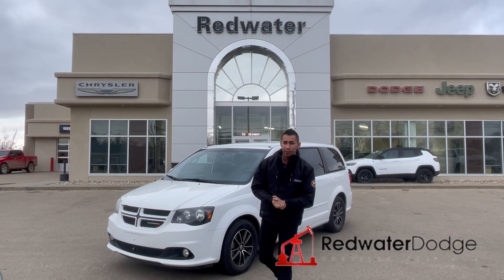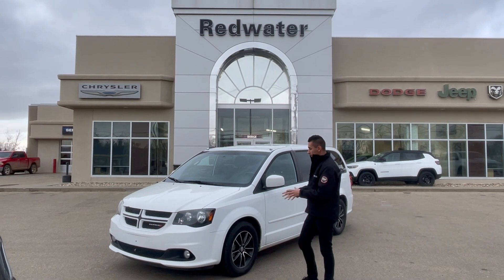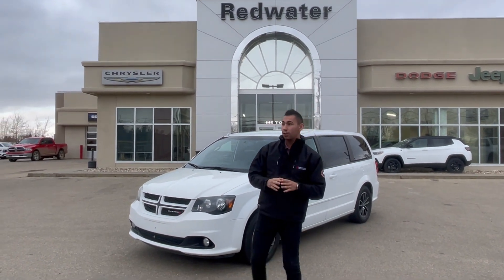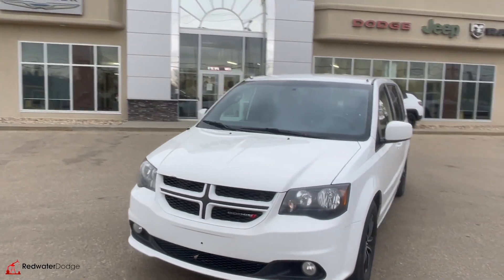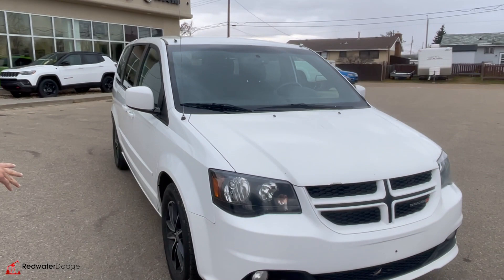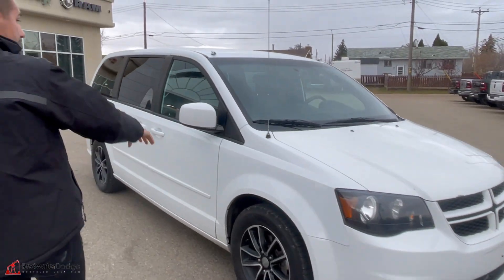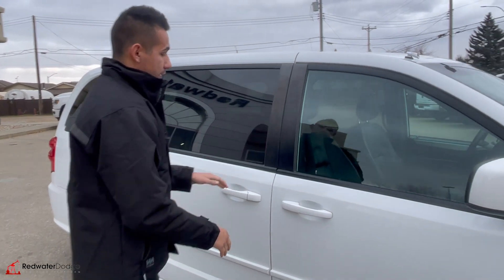Hey guys, Adrian back here with Redwood Dodge, the home of Rig Ready Rams. We have a freshly traded-in 2017 Dodge Grand Caravan GT van. This thing is powered by a 3.6 liter V6. This one has the Blackout Night Package, so it has black headlights, nice alloy wheels, color-matched door handles and mirror caps. It's a full Stow 'n Go van.